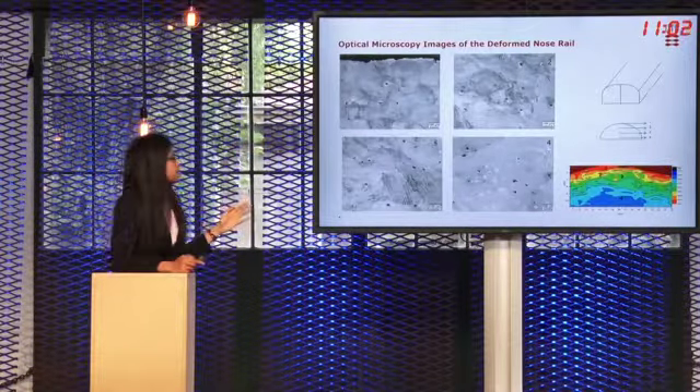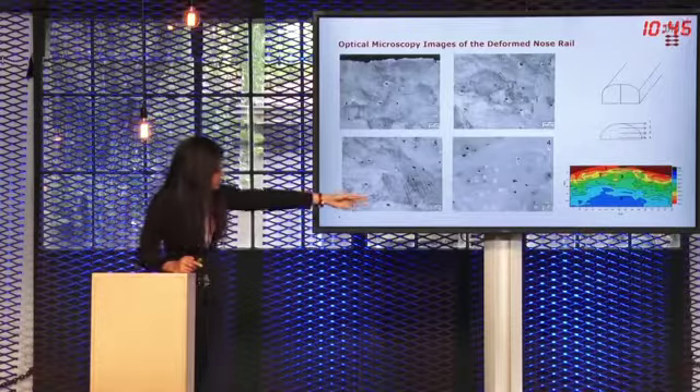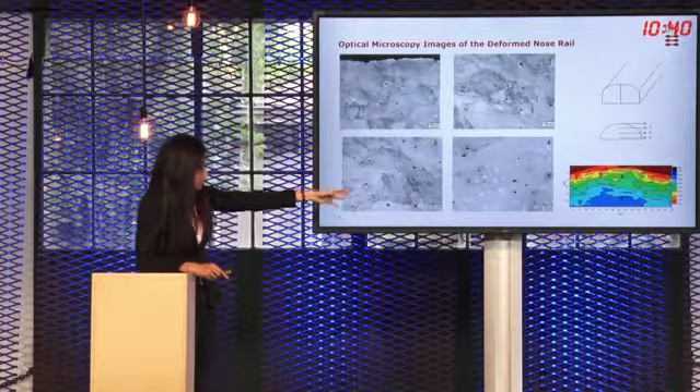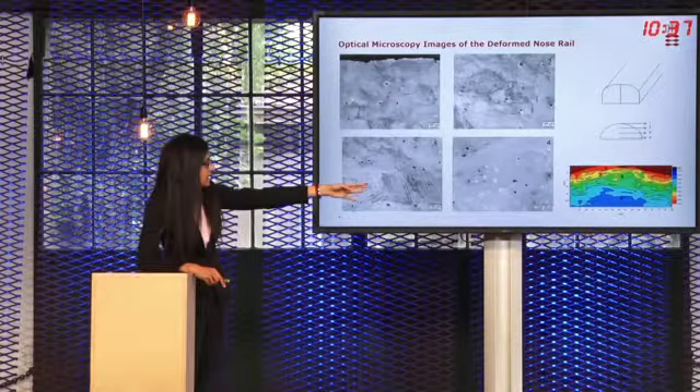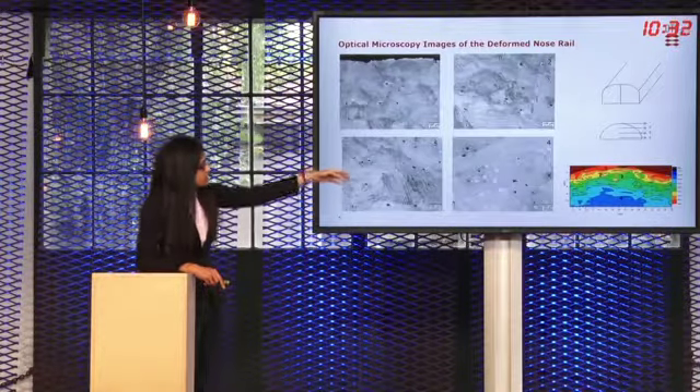These bands can either be twins formed due to deformation or dislocation boundaries. As we move down from the surface, the deformation decreases and therefore the extent of these bands also decreases, and near the base material where there is no deformation we see deformation-free grains. The hardness profile corresponds to the different locations from which these images were taken, so at the surface the deformation and density of these bands are quite high, decreasing as we move down.